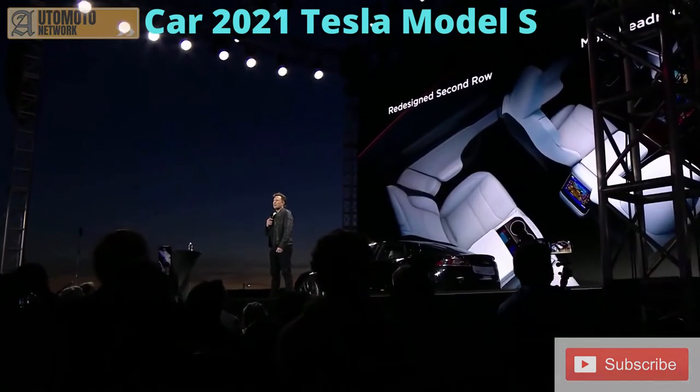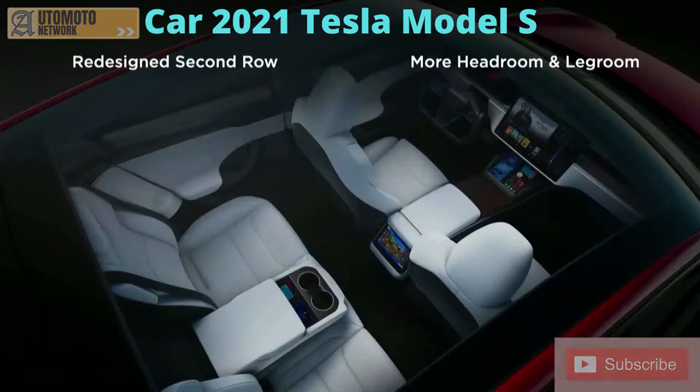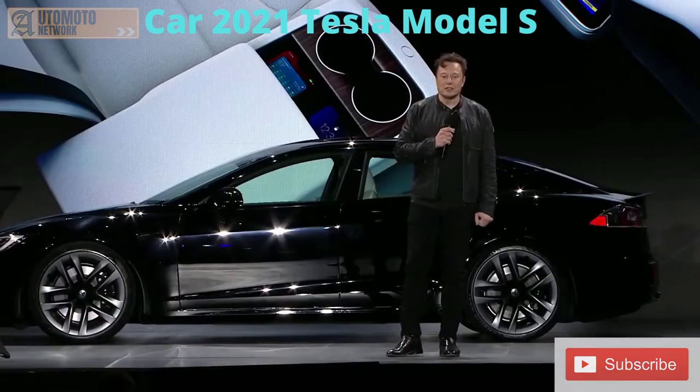We redesigned the interior — the front instrument panel is slimmer and thinner, so we were able to move the front seats forward, giving more room to the back seat. We reclined the back seat more and reduced the interior trim. The back seat is now actually a legit back seat.